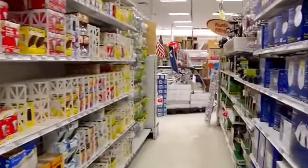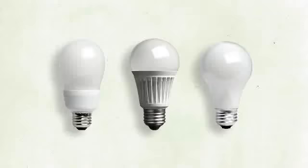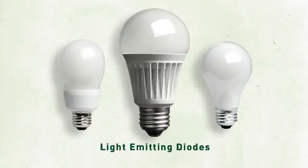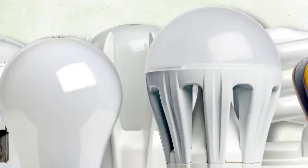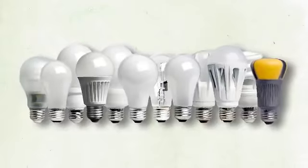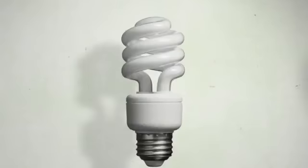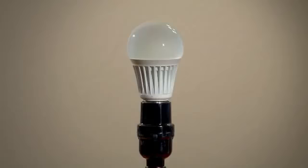With more energy-saving choices appearing on store shelves — including compact fluorescents or CFLs, light emitting diodes or LEDs, and energy-saving incandescents — you'll have more options that save you money. So when shopping for a new bulb, look for lumens, or how bright the bulb is. Remember lumens: the new way to shop for light.